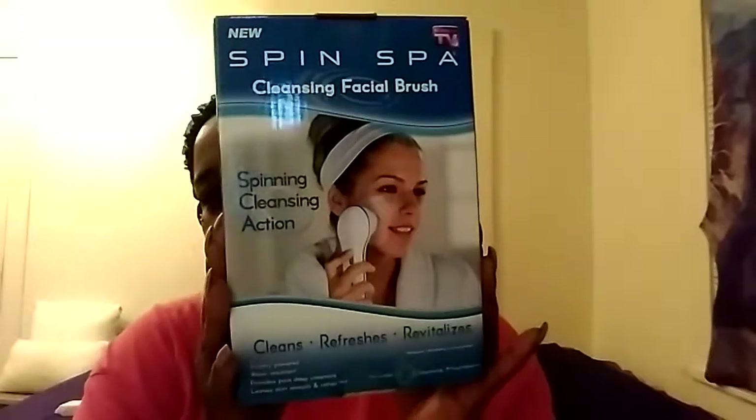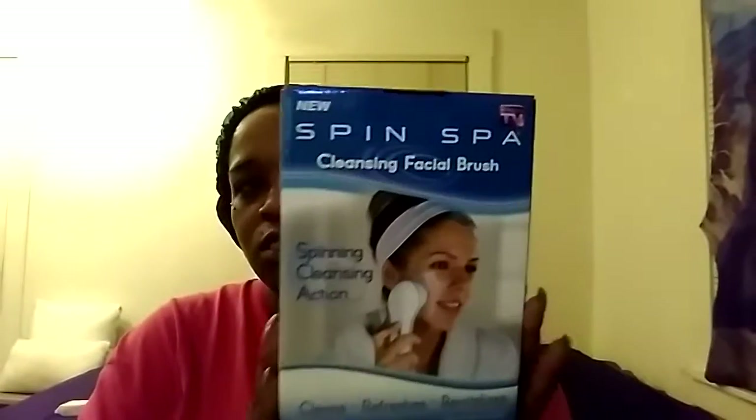I also picked up this new Spank Spa cleansing facial brush for $5.99. It's a spinning cleansing brush that includes two cleansing attachments. They had another one for $9.99 but I went with this one. It's been seen on TV, so after this I get to do my face — I should record that and see how it goes.